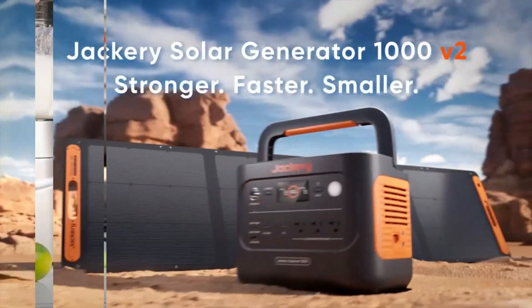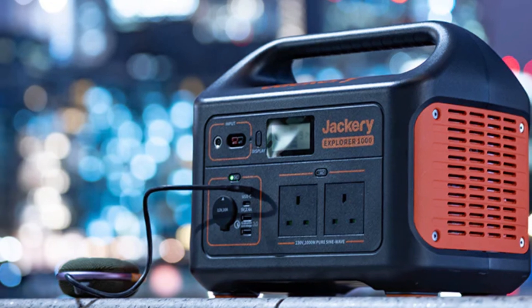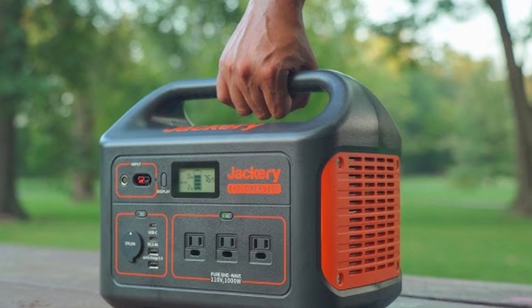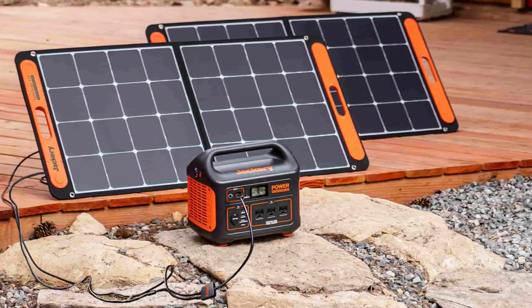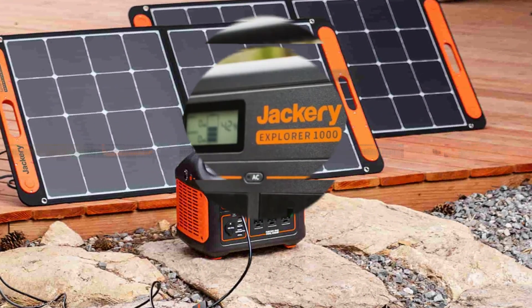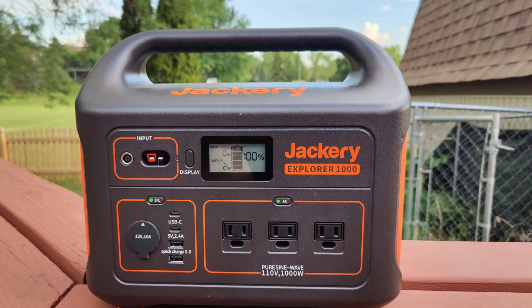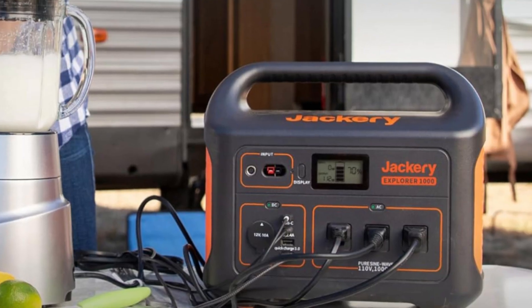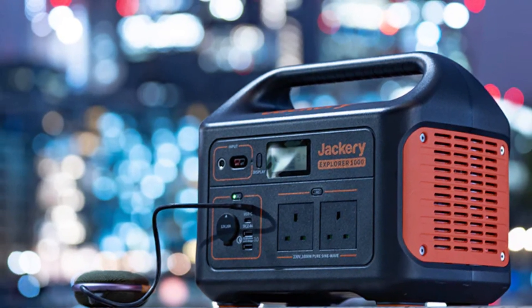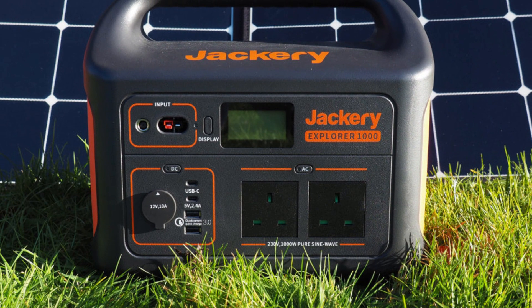What's particularly impressive about the Jackery Explorer 1000 is its intuitive design and array of ports. The unit features 3 AC outlets, 2 USB-C ports, 2 USB-A ports, and a 12V car outlet, allowing users to power or charge multiple devices simultaneously. Additionally, the LCD screen provides clear information on input/output watts and remaining battery life, making energy management easy. While it may not be the cheapest option on the market, the combination of portability, capacity, and solar charging capabilities makes the Jackery Explorer 1000 a smart investment for anyone seeking dependable, renewable energy in remote areas or during emergencies.